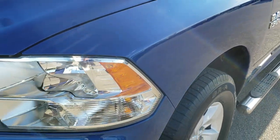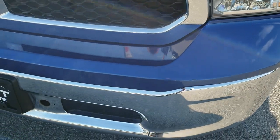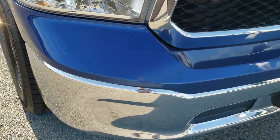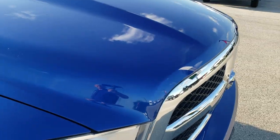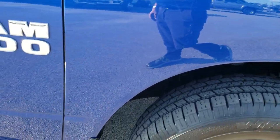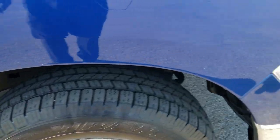No dents or dings on that front fender. Front bumper is in excellent condition, no major dents or dings on that. The hood is in excellent condition as well. Passenger side fender is in nice shape too.